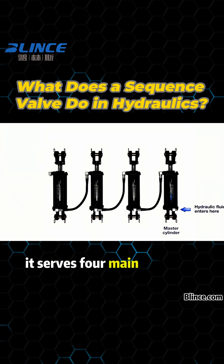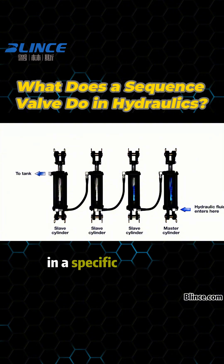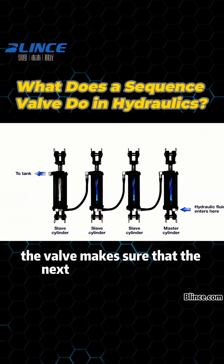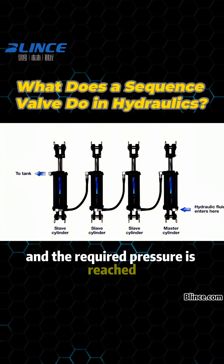It serves four main functions. First, it ensures that multiple actuators operate in a specific sequence. By setting an opening pressure, the valve makes sure that the next action only begins after the previous one is complete and the required pressure is reached.